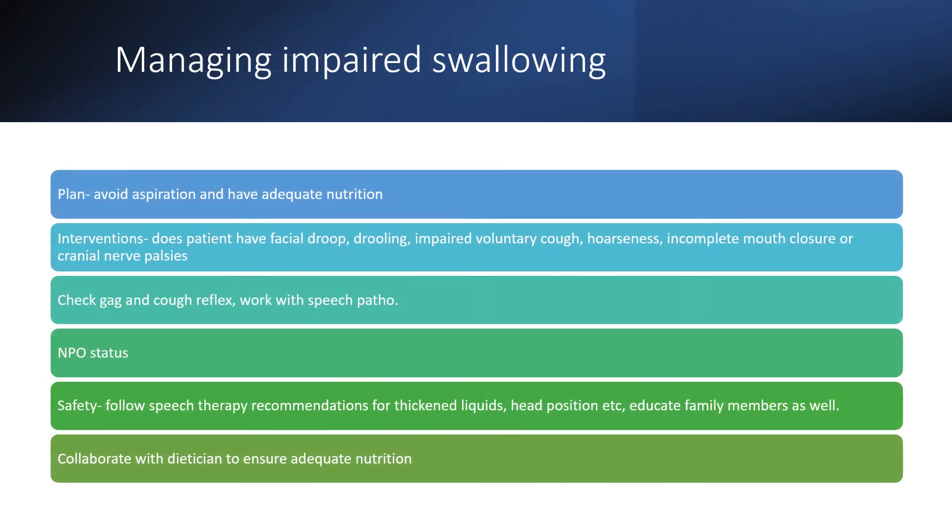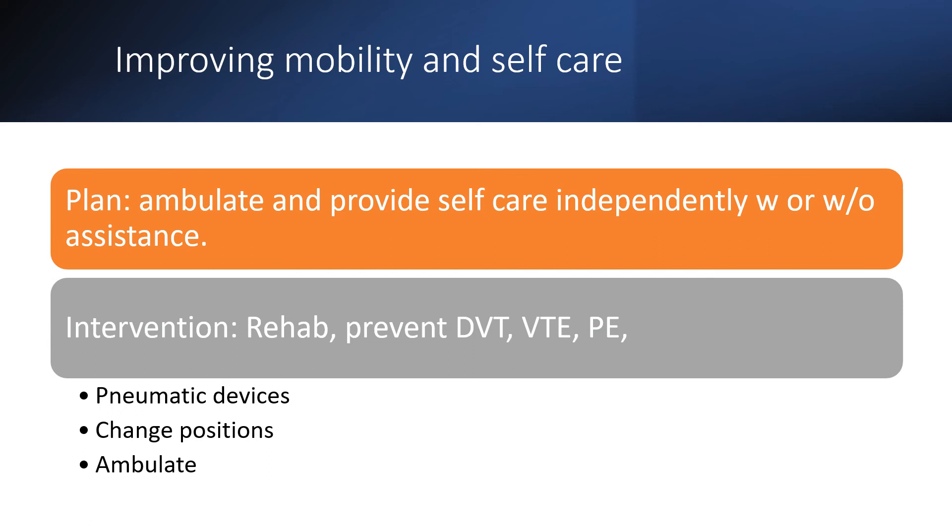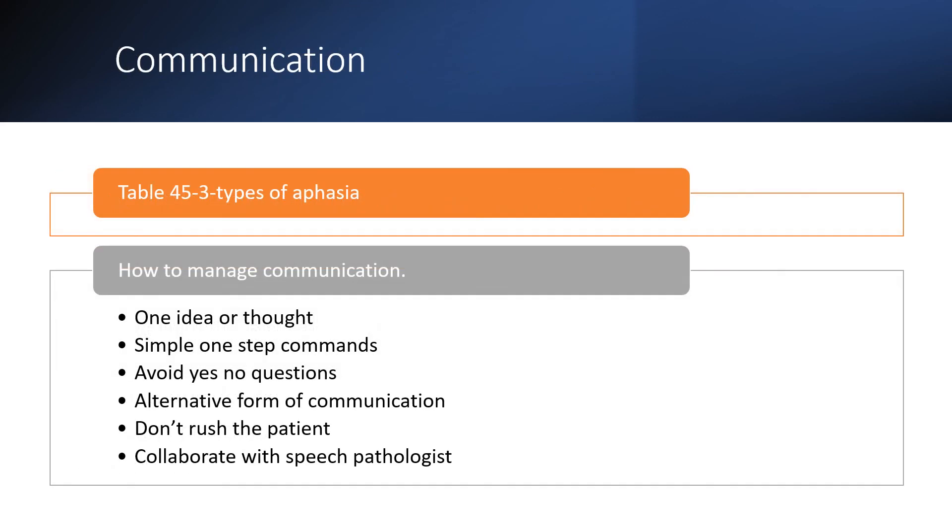Create a care plan for impaired swallowing — speech therapy will perform swallowing screening and give recommendations on food types and processing. Review your care plan for mobility and self-care deficits. For aphasia communication, understand receptive versus expressive aphasia and the best communication styles — use simple commands, picture boards, and avoid yes-no questions.